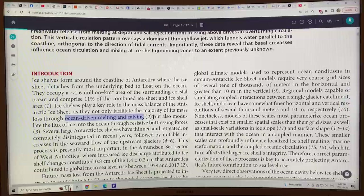Ice shelves also modulate the flux of ice into the ocean through resistive buttressing forces — they act as a cork in the bottle, keeping the ice sheets sitting on land from moving too quickly into the ocean. When you lose the ice shelves, the flow of ice from the land to the ocean increases, like taking the cork out of the bottle. Several large Antarctic ice shelves have thinned and retreated or completely disintegrated in recent years, followed by notable increases in the seaward flow of upstream glaciers, which directly leads to increased sea level rise.